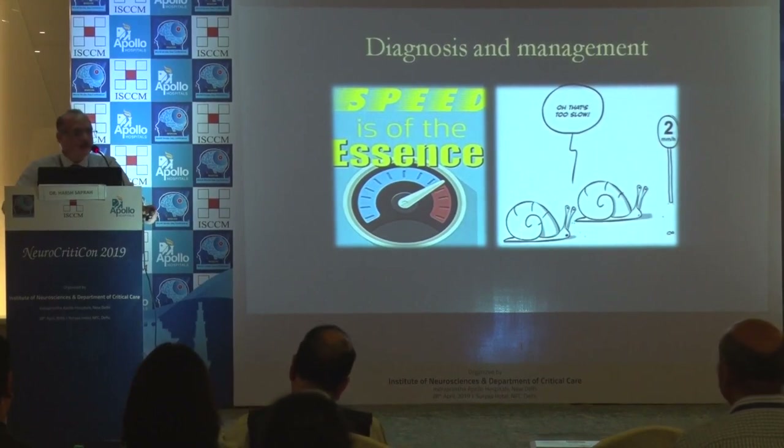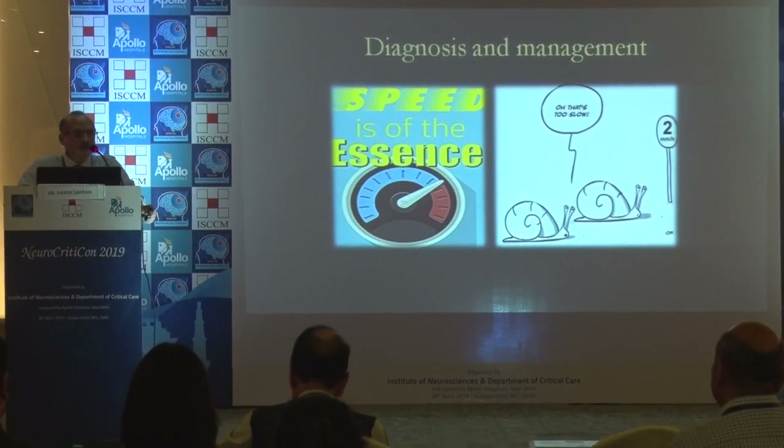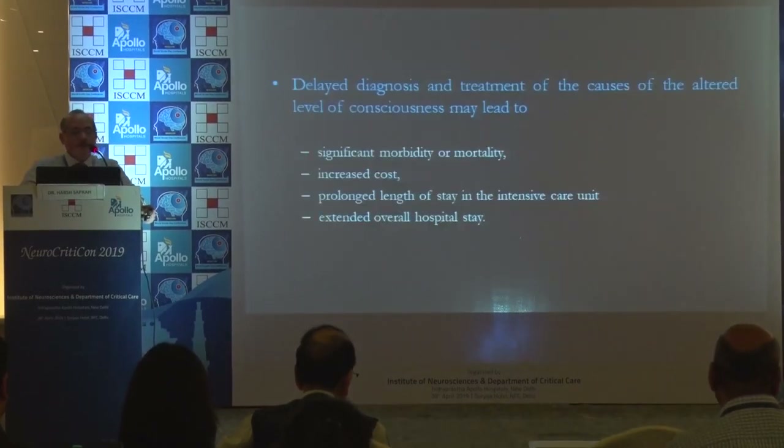The essence of neurocritical care is the speed with which we work. The essence is to decrease secondary injury and treat the cause. Delay in diagnosis causes significant morbidity and mortality, increases cost, and prolongs ICU stay and overall hospital stay.